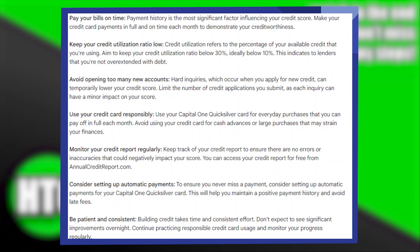Use your credit card responsibly. Use your Capital One Quicksilver card for everyday purchases that you can pay off in full each month. Avoid using your credit card for cash advances or large purchases that may strain your finances.